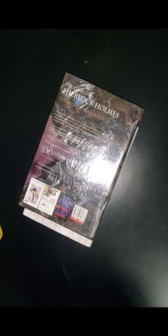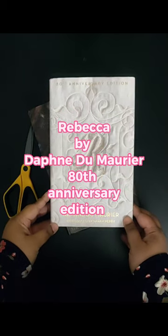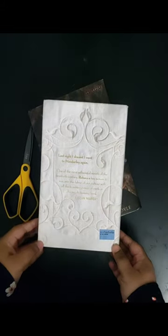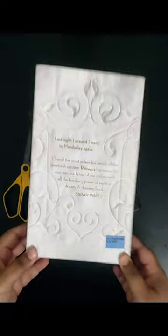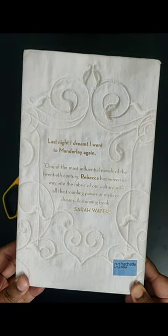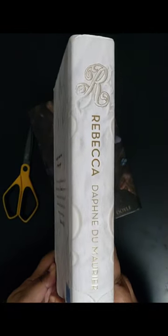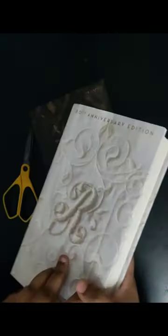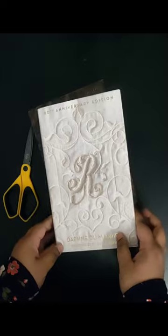I have already read Rebecca in the paper bag version and I wanted the deluxe edition of this book. As you can see, the 80th anniversary edition of Rebecca by Daphne du Maurier is in my hands now and I am very proud to be the owner of this gorgeous book. The cover is very stunning, captivating, and breathtaking, and this book has a lot of gripping content.